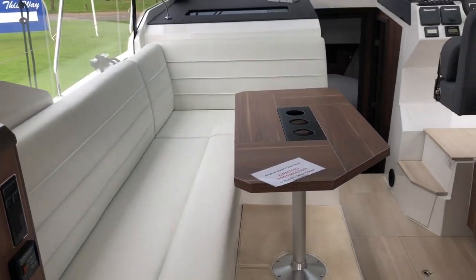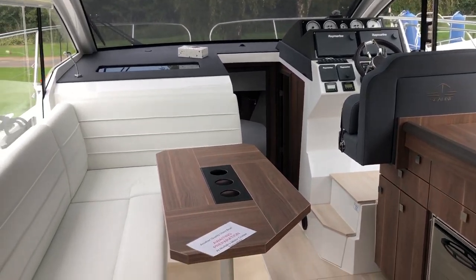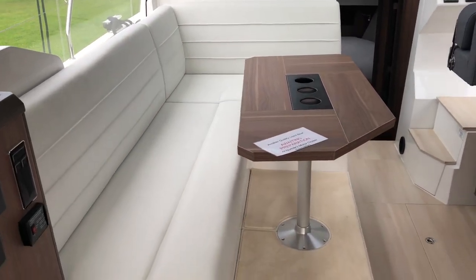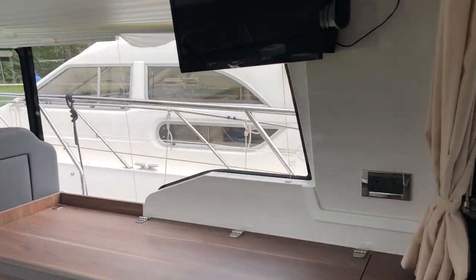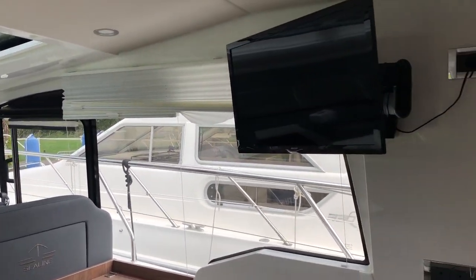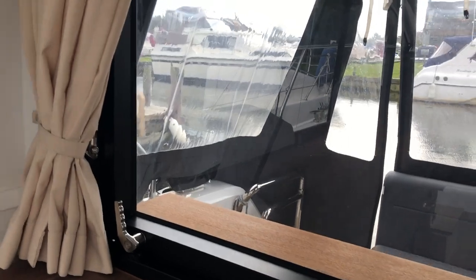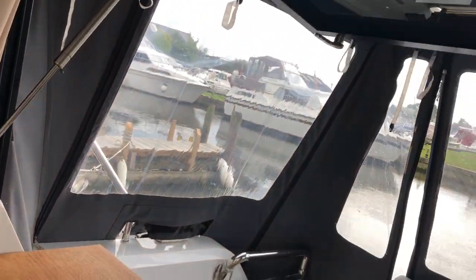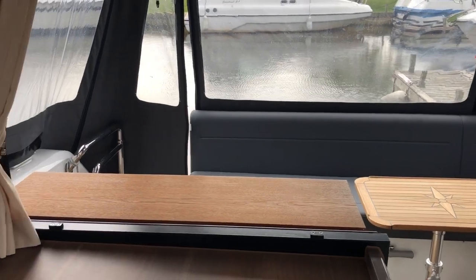So here we've got the main saloon with the galley up in the main saloon. It's very light and bright, thanks to these great big windows everywhere. Another feature I particularly like is you've got this opening hatch to open up into the cockpit.